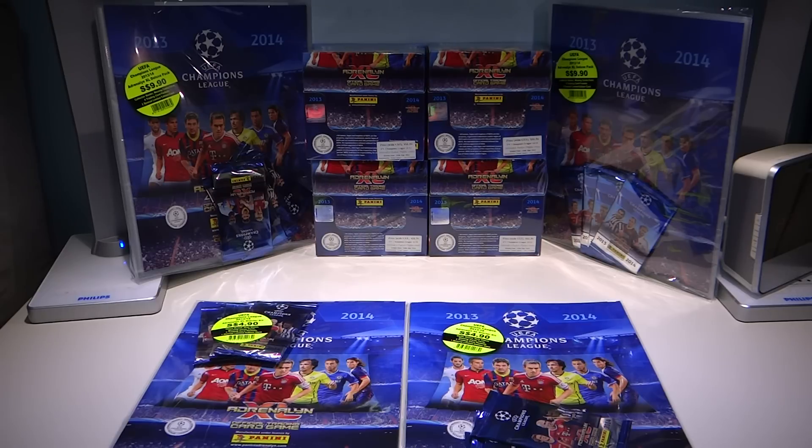We have four boxes of Adrenaline XL 1314 — two binders and two starter kits.